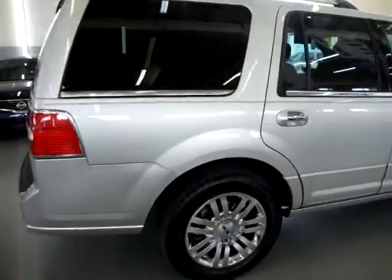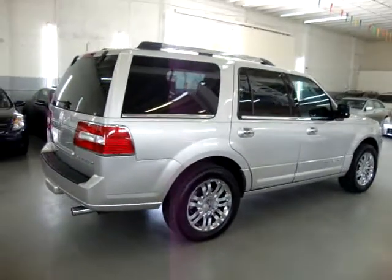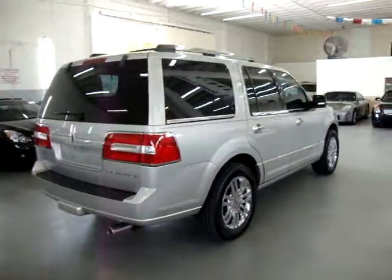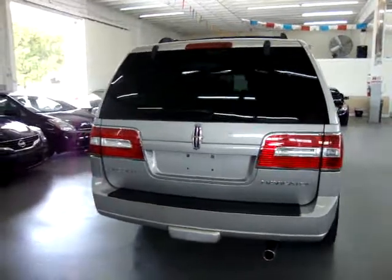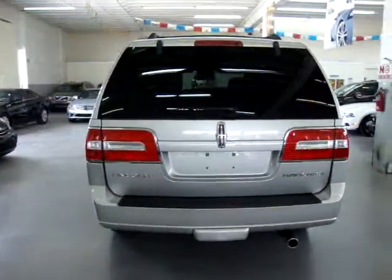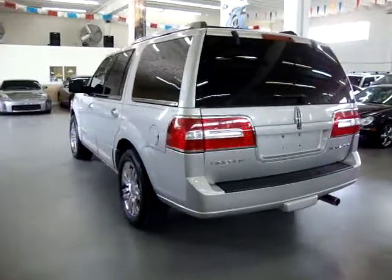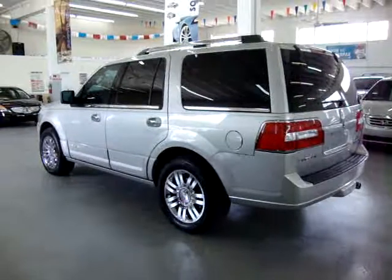We are located at 3200 Northwest 37th Street, Miami, Florida, 33142. We are open Monday through Friday from 10 a.m. to 6 p.m., Saturdays 9 to 5, and we're always closed on Sundays. We have been in the car business since 1992 and have sold over 30,000 cars.